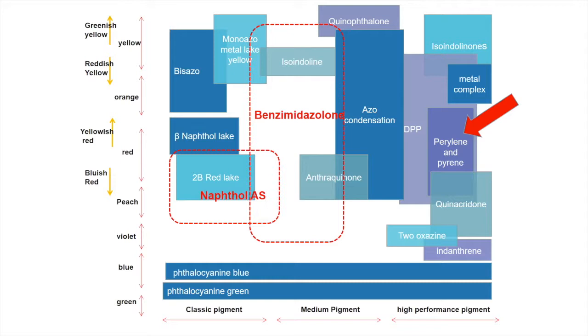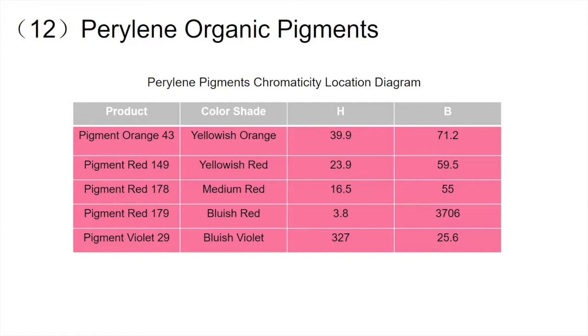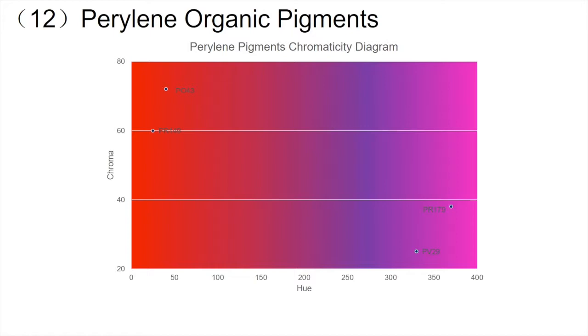Perylene pigments are mainly used as reducing pigments for plastic coloring. The color spectrum is quite broad, covering orange — Pigment Orange 43, yellowish red — Pigment Red 149, blueish red — Pigment Red 179, and purple — Pigment Violet 29.